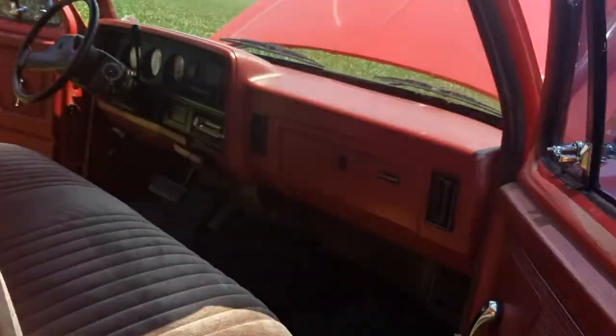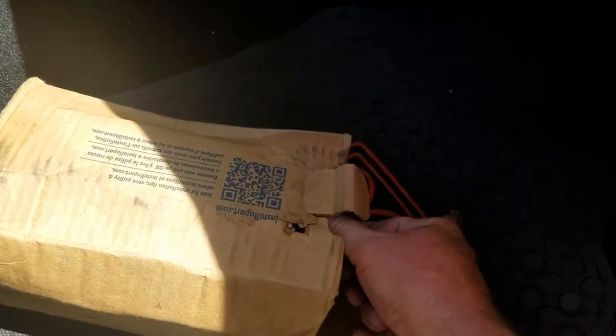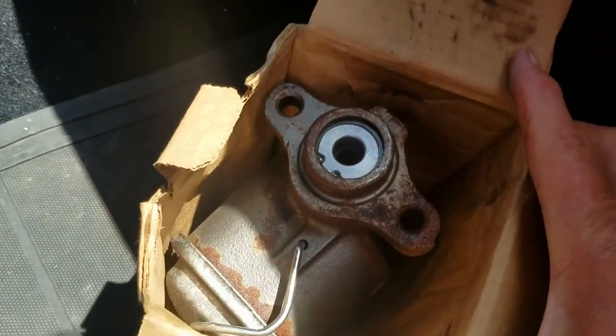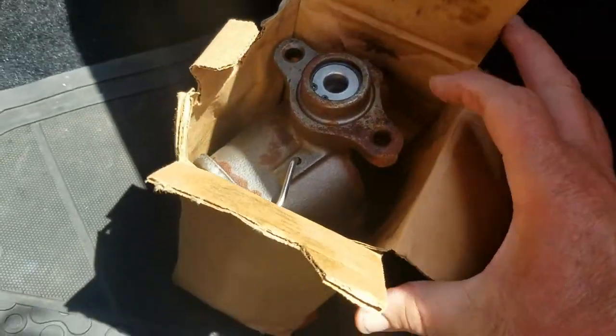But the good news is, right here in this box — I'll show you — I have another one. As you can see in there, it's a little rusty because it's been sitting around, but clean it up and paint it. It's another brand new master cylinder that goes with the truck.